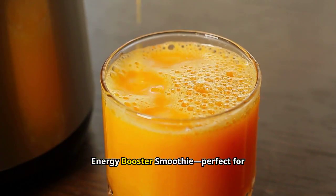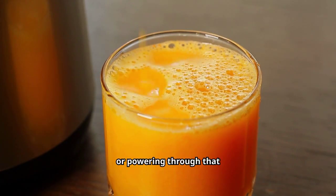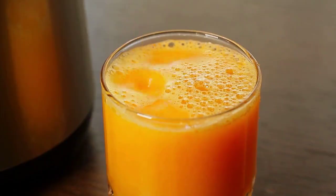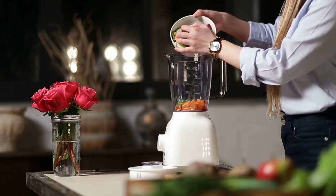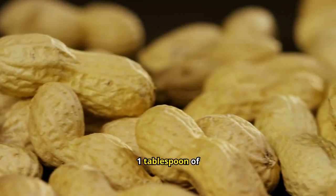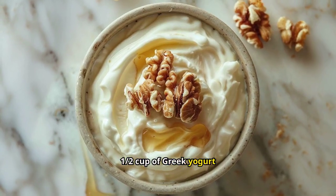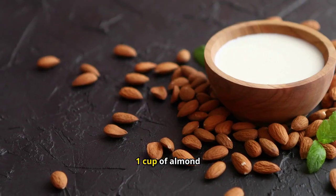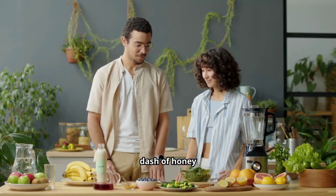First up, we have the Energy Booster Smoothie, perfect for kick-starting your day or powering through that afternoon slump. One banana, one cup of spinach, one tablespoon of peanut butter, half a cup of Greek yogurt, one cup of almond milk, and a dash of honey, optional.